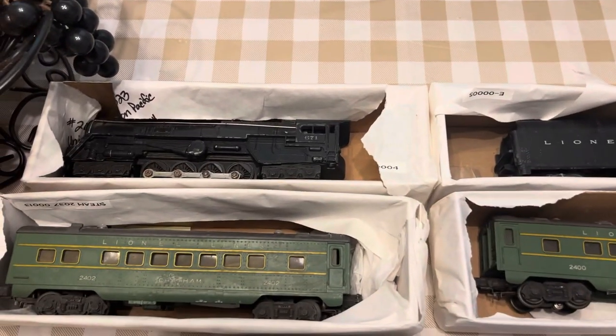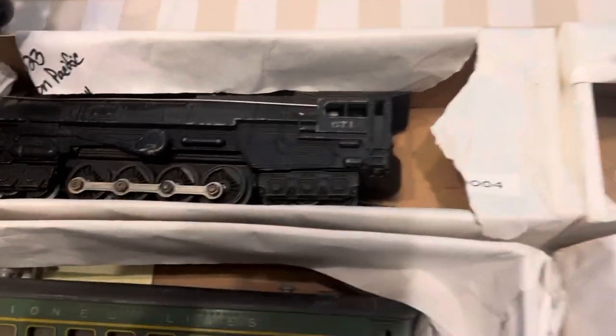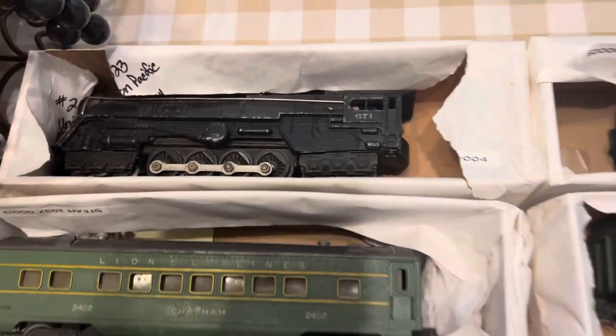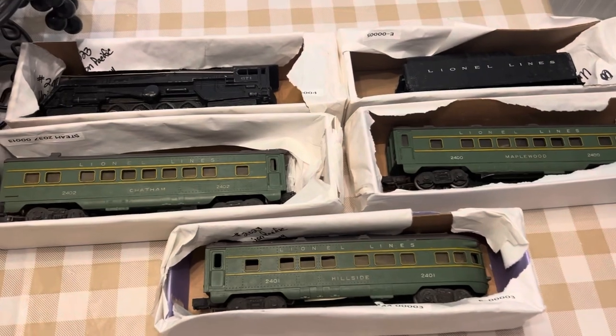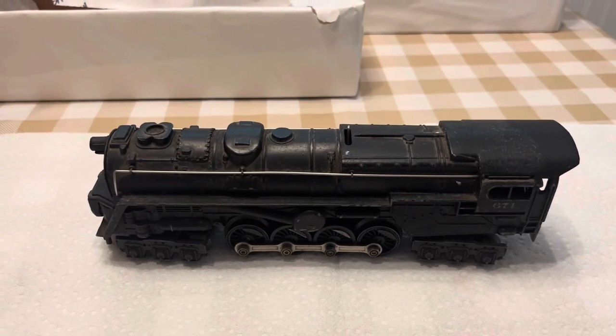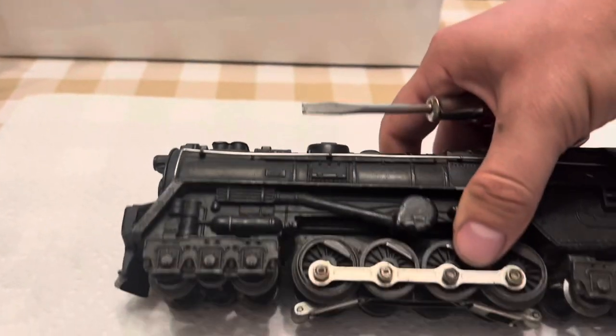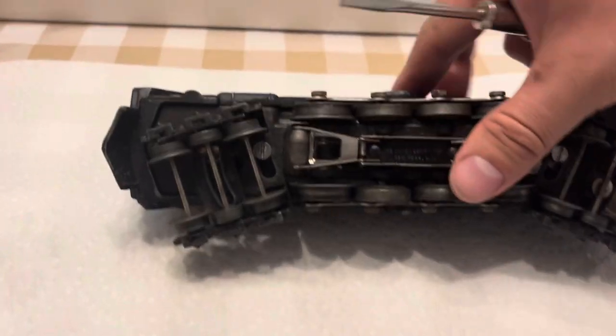The engine does run, but it's very sluggish, so it probably just needs your basic brushes, oil and greasing, that whole bit. We're going to dive into this — take them all apart, clean them up, and see how they run. If you've never taken one of these apart, this is probably the easiest locomotive Lionel has ever made to fix yourself.